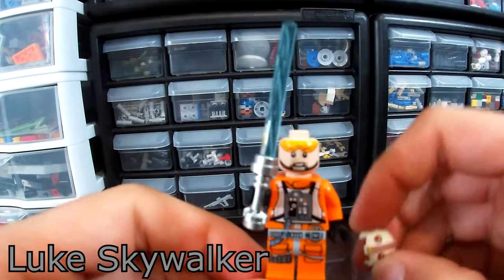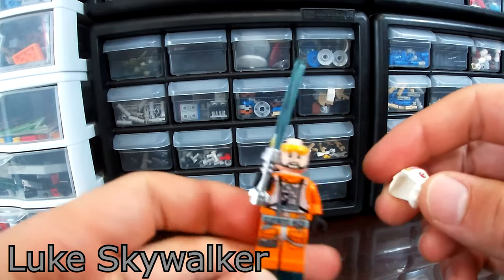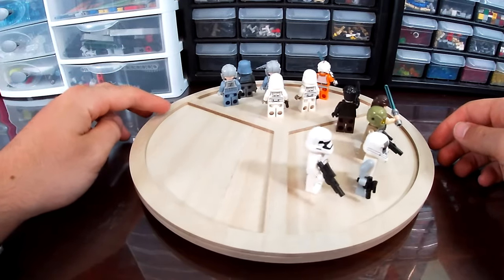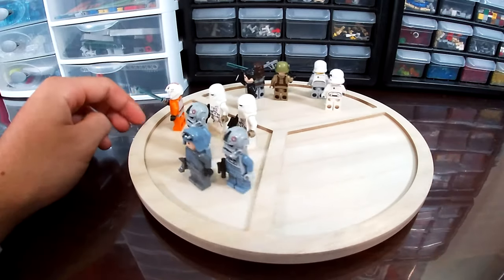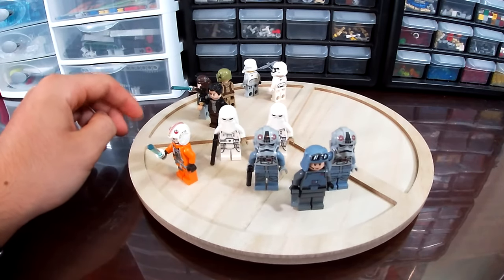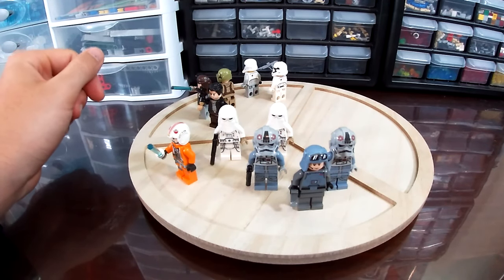One cool detail about this minifig is that his goggles are pushed up on one face and down on the other, which is a really nice detail. Here we get a nice look at both sets of minifigures. The 2021 minifigs are basically almost an army builder selection — you have two Snow Troopers and two AT-AT Drivers, which are very much army builder minifigures.